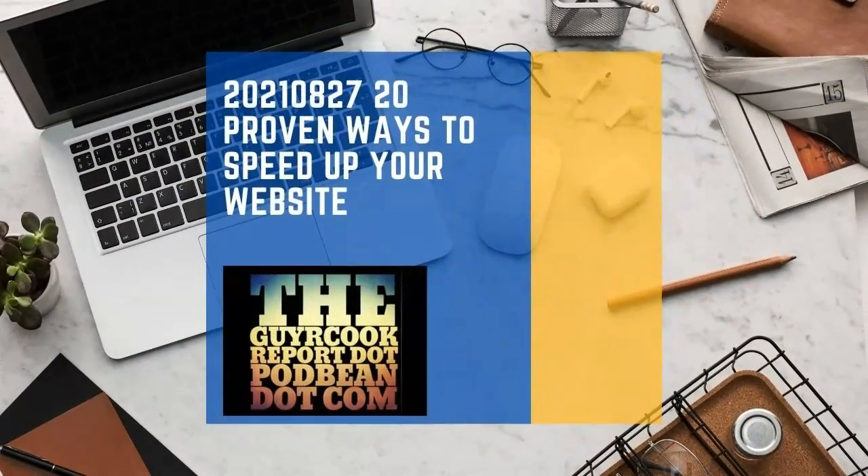I want you to have a look at the 20 proven ways to speed up your website. This is something we got from Crazy Egg, and I've got it in the show notes at guycookreport.podbean.com. Basically, when sites are indexed and ranked, they use mobile as the yardstick — mobile first is what they're doing now for search results.